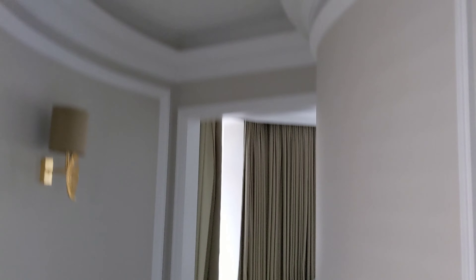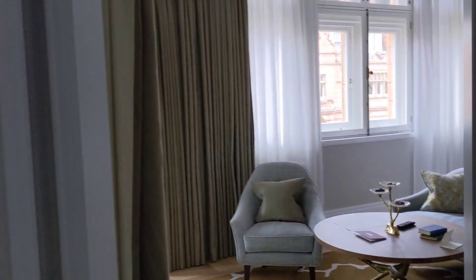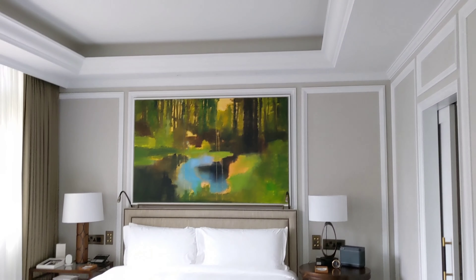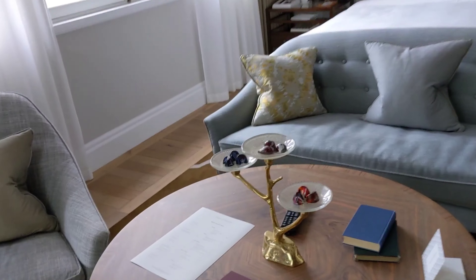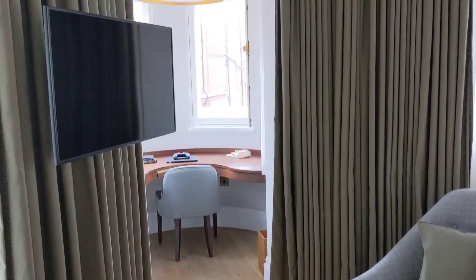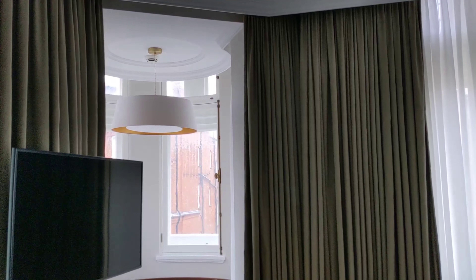This is a deluxe junior suite. As you can see, you've got this entryway into the main open plan living and bedroom space. Nice high ceilings, very bright, lots of natural light. A very nice hard flooring and carpet combination. You've got that nice little alcove in the corner there, which is a great place to just curtain yourself off, get in the zone, do some work or study.